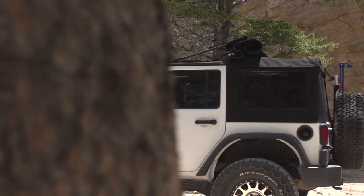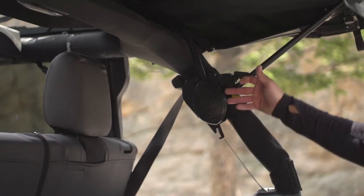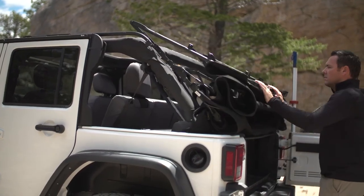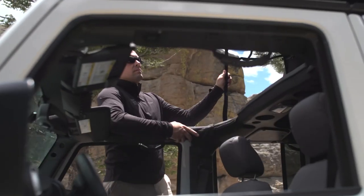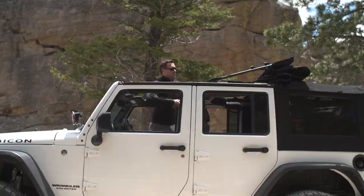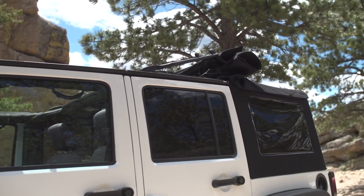The all-new SuperTop Ultra from Bestop brings groundbreaking convenience and ease of use to your Wrangler JK. The SuperTop Ultra features a new enhanced design to the very popular Sunrider sunroof feature. Gas struts make the operation easier than ever by making the top feel lighter.